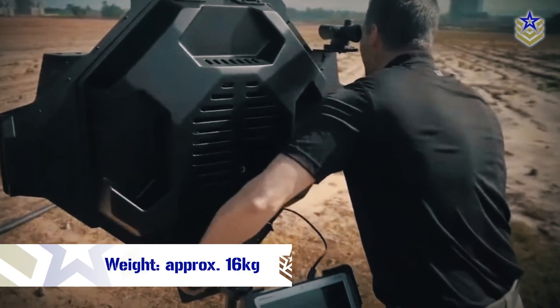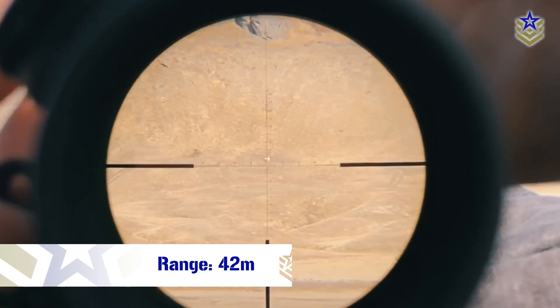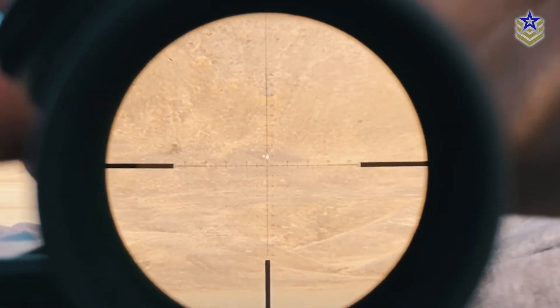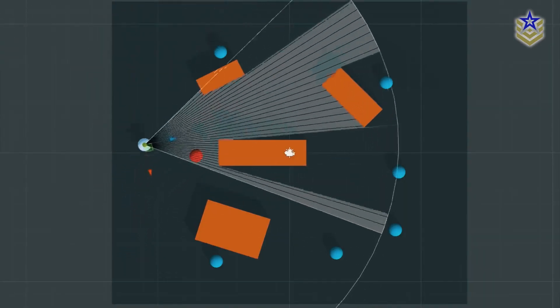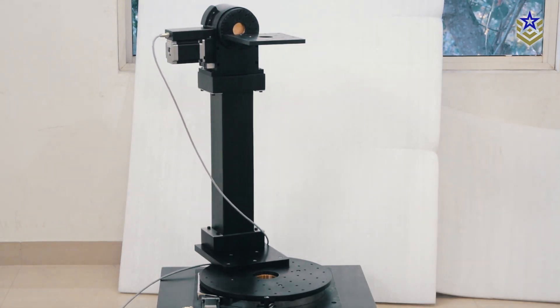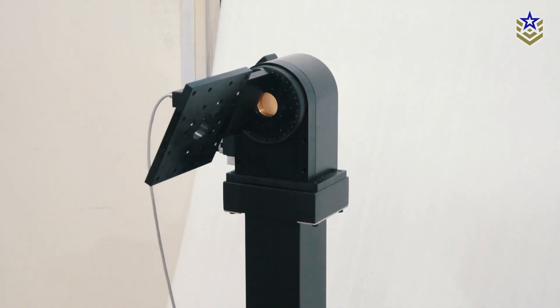Weighing approximately 16 kilograms, the Xaver 1000 can be operated at a range of 42 meters, which is double the range compared to previous versions of the Xaver family. Once deployed, the device offers a broader field of view in azimuth and elevation than its predecessors, with a potential angle of 120 degrees versus 80 degrees.